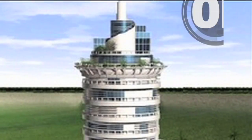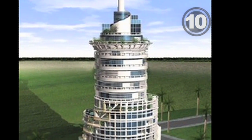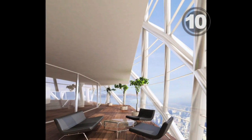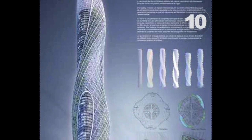Now, the top 10. At number 10, architecture that's quite literally revolutionary, including the rotating house, moving architecture, rotating skyscrapers, homes with rotating roofs, and the rotating tower in Dubai.